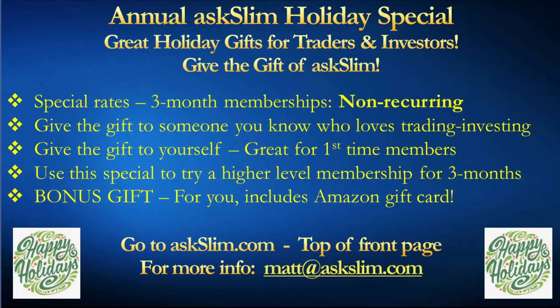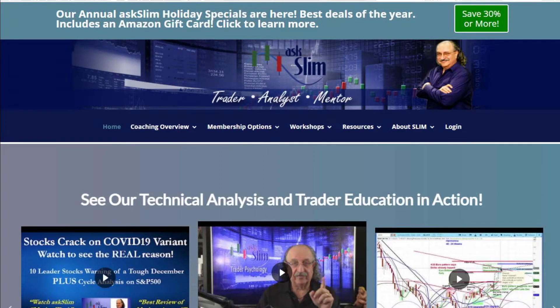It's great for first-time members at ASlim.com to really see what we do. Use this special to try a higher level if you're already an A Slim member — do that for three months. And then we're going to give you a bonus gift: we're going to send you an Amazon gift card that's going to help you pay for part of these memberships that you give to somebody or give to yourself.